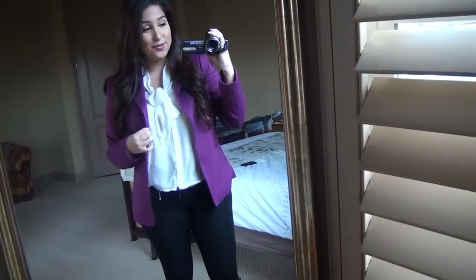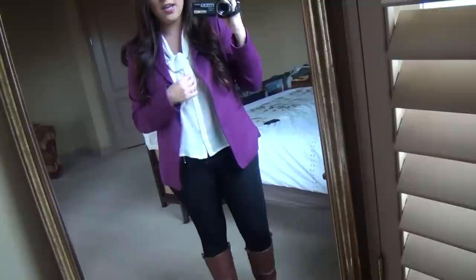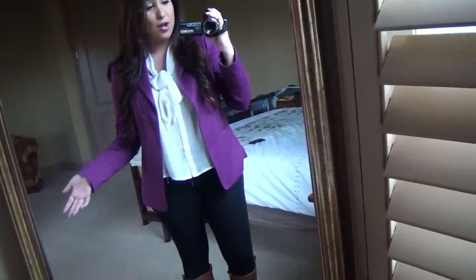I'm not wearing any jewelry on my ears or on my neck besides my Michael Kors watch, which I got for Christmas two years ago. So I will show you guys the outfit now. Today I am going to lunch with a friend and then we are going to the Galleria mall.